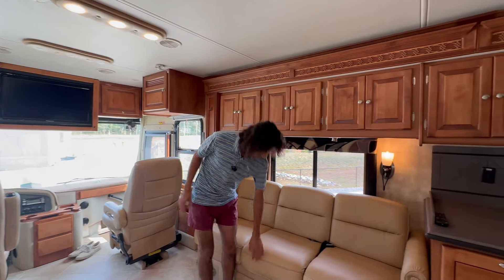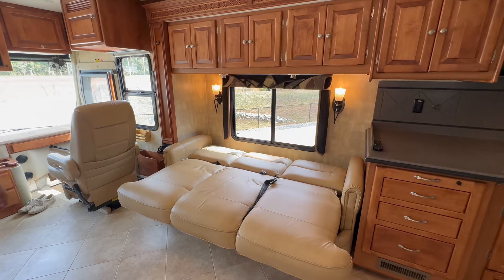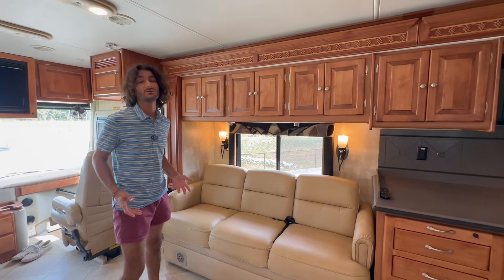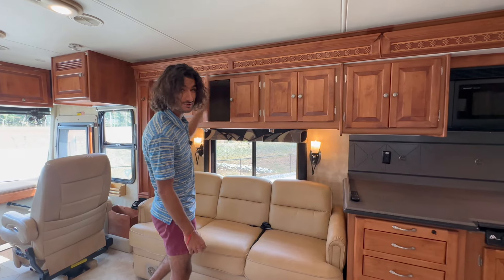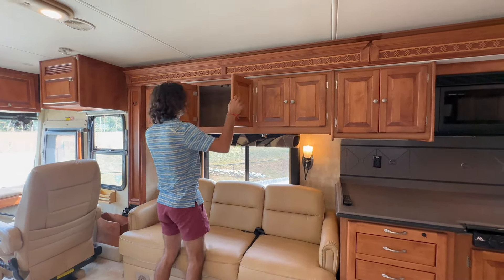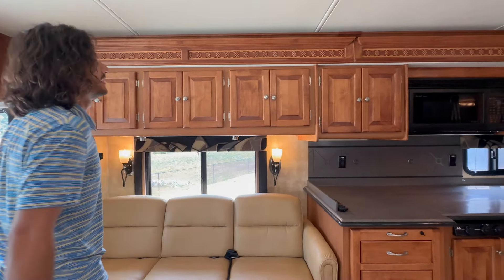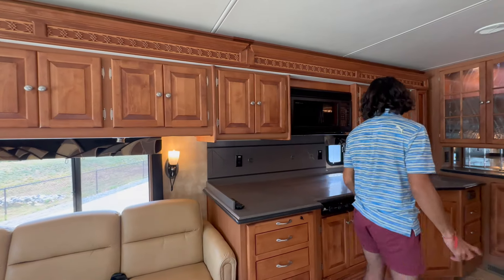Across from that couch we have another couch — a jackknife that goes flat just like that. That's a pretty good-size jackknife couch, and both of these couches are equipped with seat belts underneath, so you can keep the little ones buckled in. Up above we've got lots of deep, tall storage — a lot of space. I love the trim work and wood here, it's quite nice.